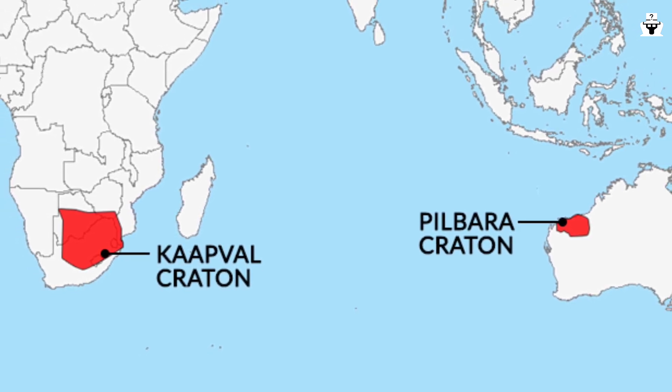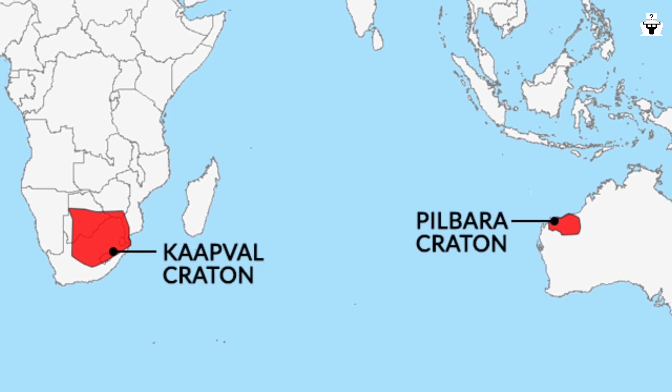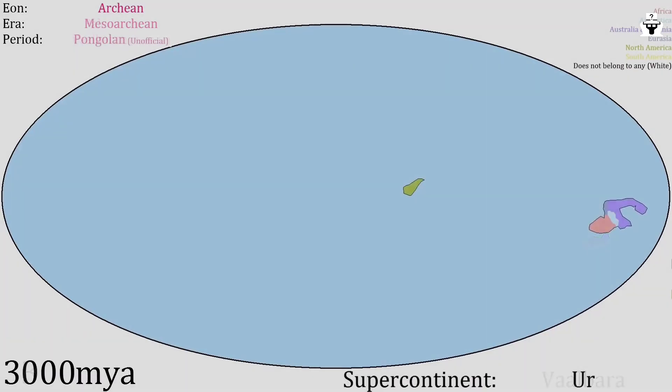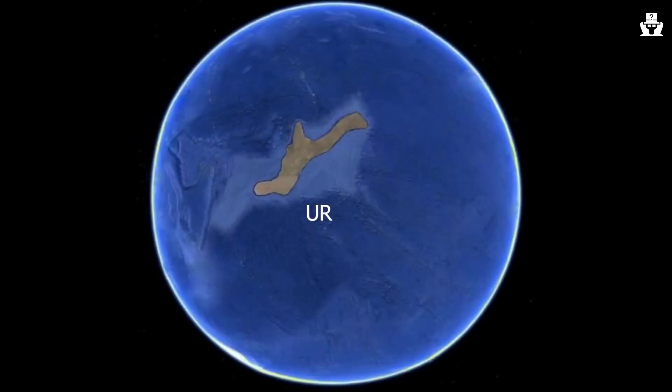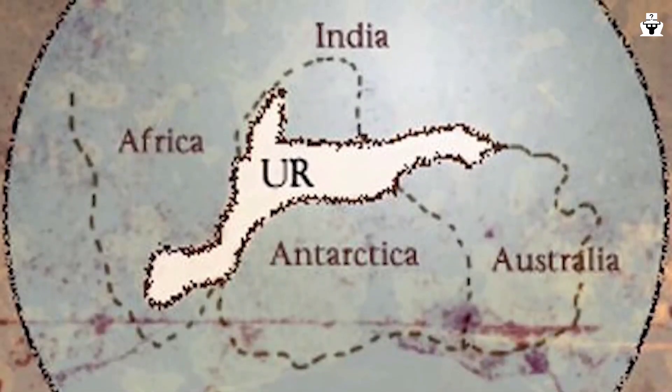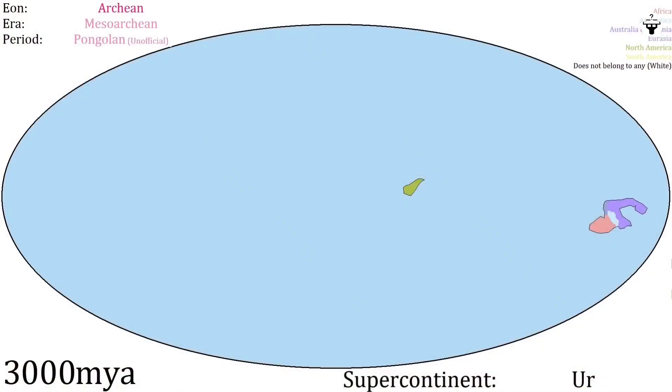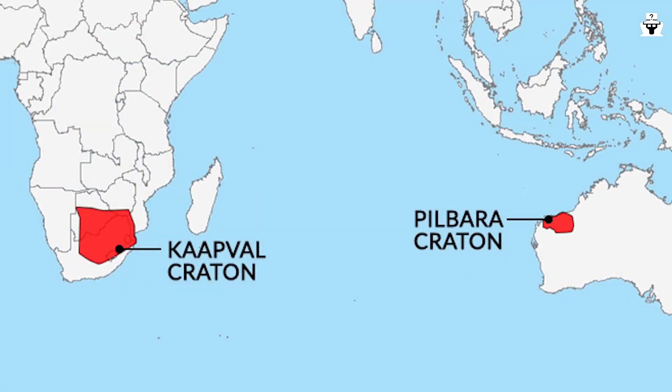We suspect Valbara's existence because rocks from these kratons are some of the oldest in the world, and there are geological clues that the two kratons were once together. Valbara's existence is still rather speculative, so the more certain candidate for oldest supercontinent is Ur. Like its possible predecessor, Ur was smaller than any of today's continents, but it may have spent many millions of years as the only continent on our planet. Today, Ur lives on as part of India, Madagascar, and Australia. Valbara likely existed from about 3.6 to 2.8 billion years ago, while Ur formed roughly 3 billion years ago and survived intact as part of larger supercontinents until the breakup of Pangaea only 200 million years ago.